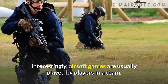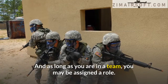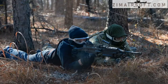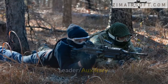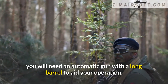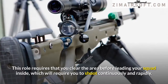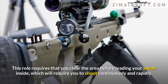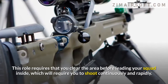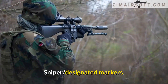Airsoft games are usually played by players in a team, and you may be assigned a role such as leader or auxiliary shooter. As a leader or assistant shooter, you will need an automatic gun with a long barrel to aid your operation. This role requires that you clear the area before leading your squad inside, which will require you to shoot continuously and rapidly.